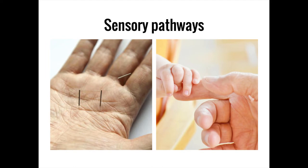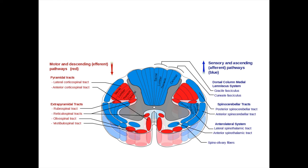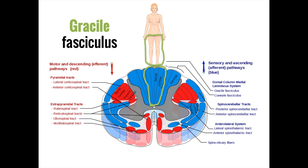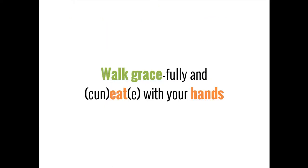Epicritic neurons travel in the dorsal column of the spinal cord — the part between the two upper wings of the butterfly. The dorsal column is split into two parts: information from the lower body is carried medially in the gracile fasciculus, and information from the upper body is carried laterally in the cuneate fasciculus. You can remember this because arms are lateral to legs, just like the cuneate is lateral to the gracile.